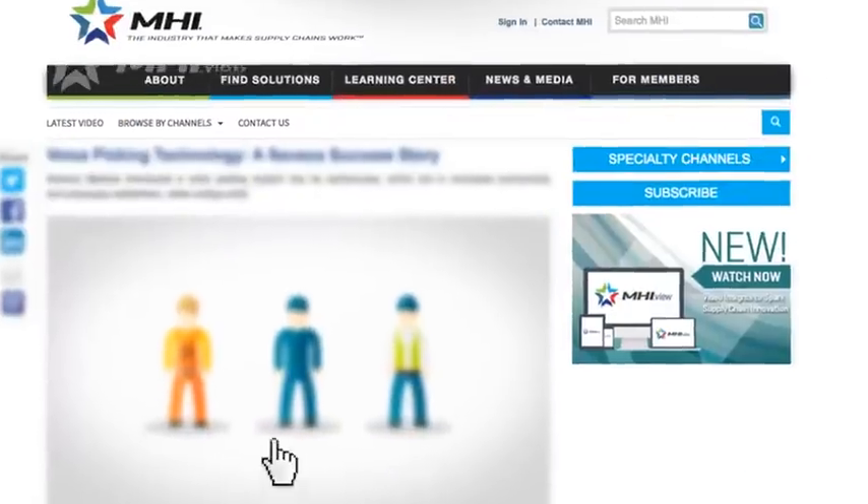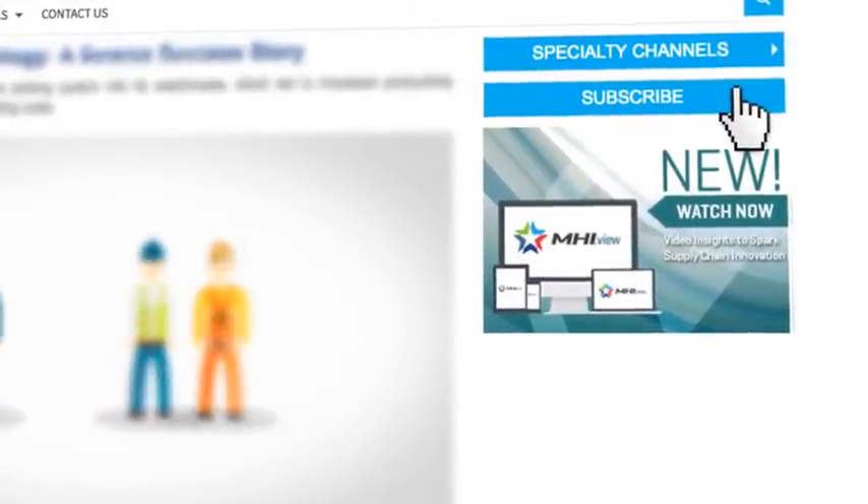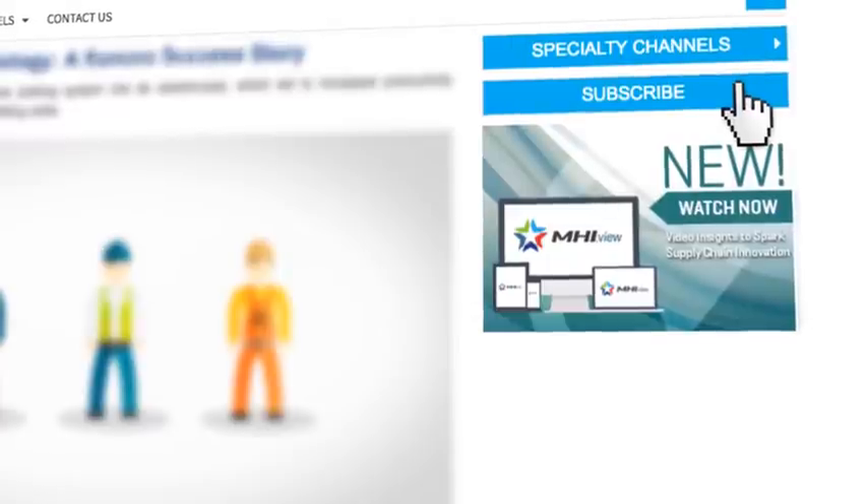For more information about how automation can improve efficiencies in your warehouse, click subscribe today and never miss an episode of MHI View.